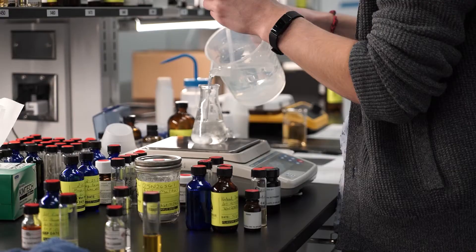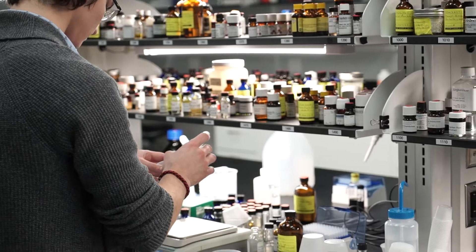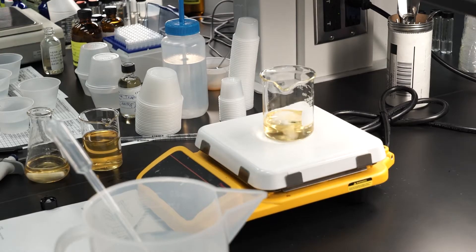To do this, flavorists combine dozens of individual compounds to create natural and artificial flavors — the proprietary additives that separate a Coke from a Pepsi from an RC Cola.